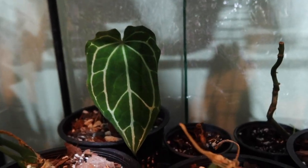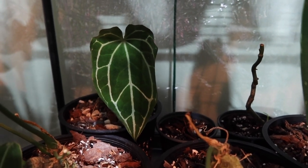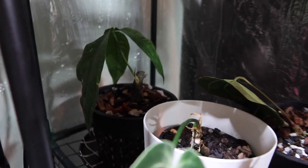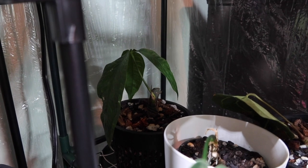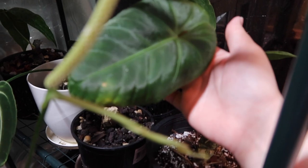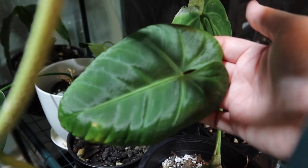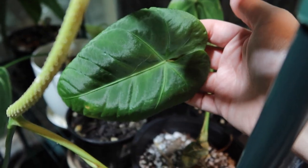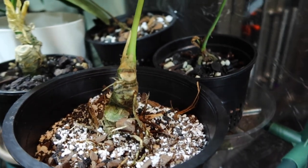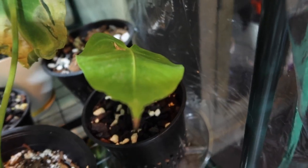And back here I have an Anthurium Crystallinum that I will be selling — so the big one stays, but this one I will be willing to let go of. My Munenii back there is still rooting, so he has yet to produce another leaf, but he's going strong. Angamarchinum here — I have another Angamarchinum but this one I will be selling. Just look at that velvetiness, so pretty. This is the rehab queen — she's not going anywhere.